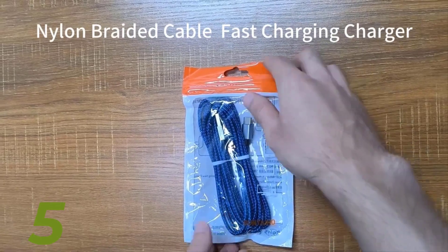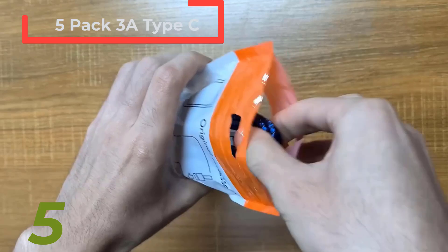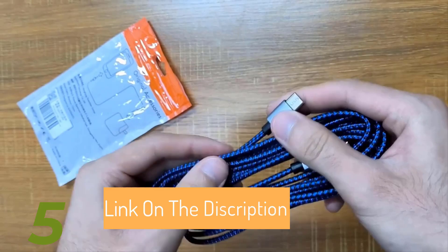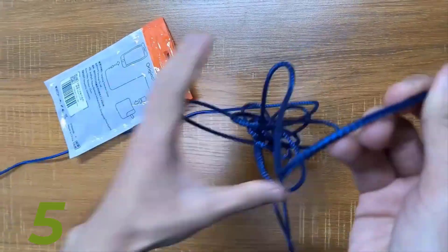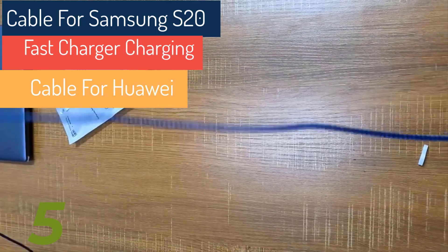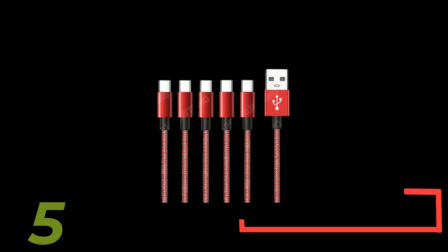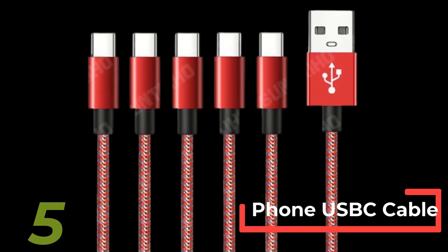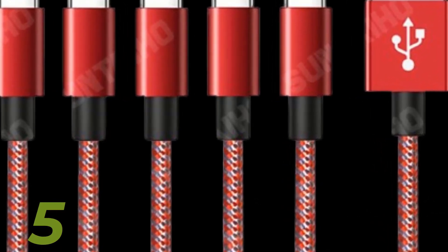Number 5: The 5-pack 3A Type-C cable set is perfect for fast charging and syncing your devices. Designed for Samsung S20, S10+, and a range of Huawei and Xiaomi models, these USB-A to Type-C cables support a maximum current of 3A for efficient charging. Each cable is CE-certified, ensuring safety and reliability. Compatible with popular devices like the Samsung S21, Huawei P60, and Xiaomi Mi 11, these cables come in a retail package, making them a great value for anyone needing reliable, high-speed charging solutions.